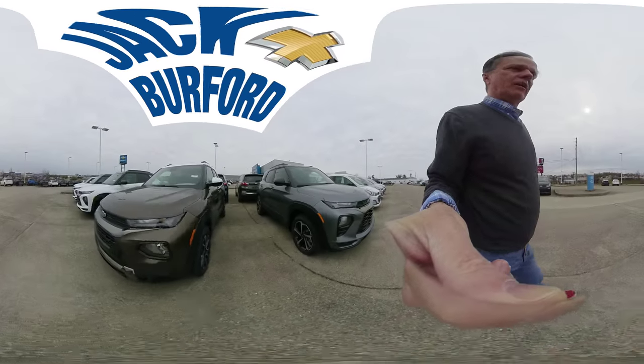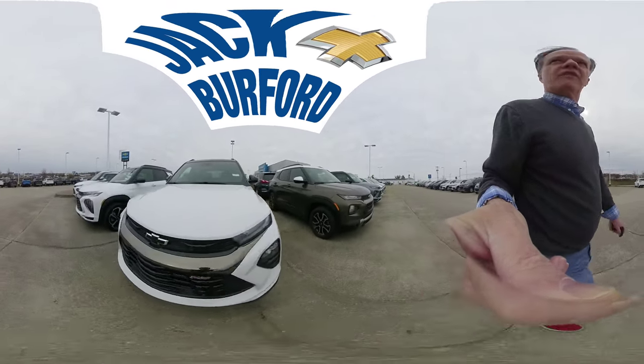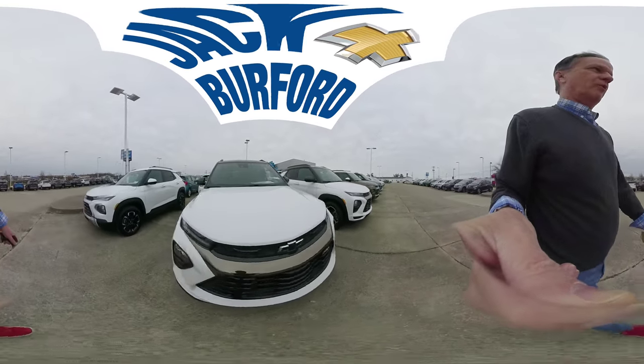We have lots of great colors on the Chevrolet Trailblazer. Explore the country, explore the world in a Chevrolet Trailblazer.